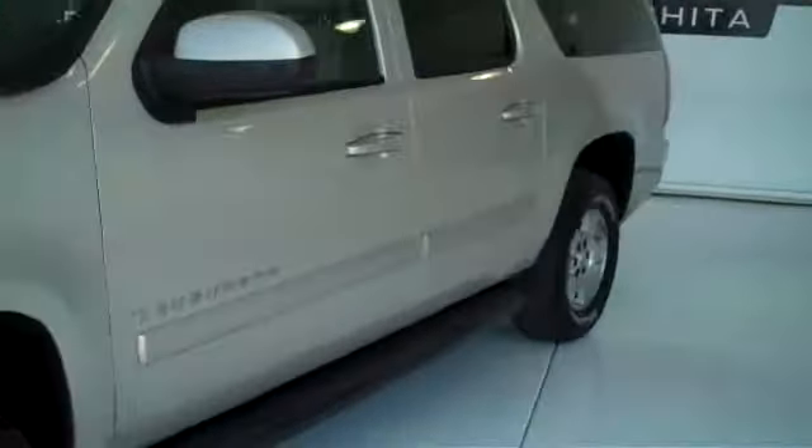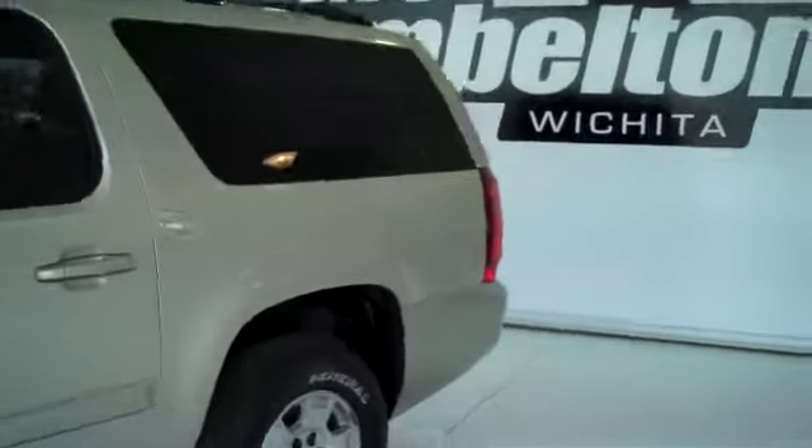Here we have a 2007 Chevy Suburban. This one is gold in color and it is an LT.